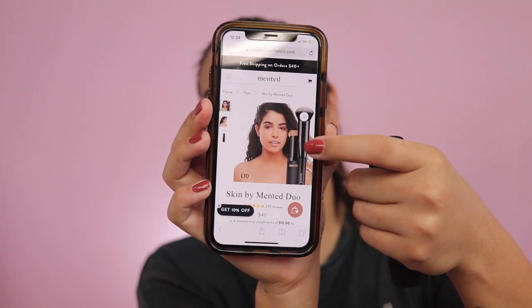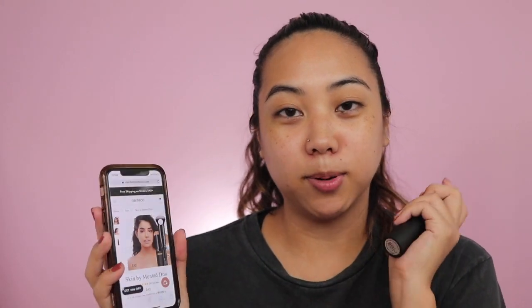There are 16 shades in the line. I went with L10, which is Light 10 — fair with neutral undertones. In the picture, this is the girl with the light skin and I think we have pretty similar shades. I wanted to buy the duo, but at the time I purchased this, they didn't have it. The brush looks very similar to this e.l.f. buffing brush that I have, so I'm going to use this to apply it. I also have my e.l.f. sponge that's wet and ready just in case.